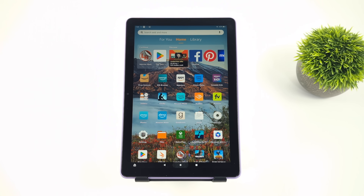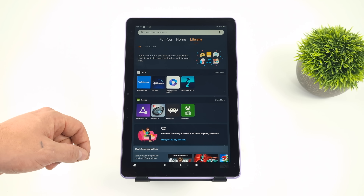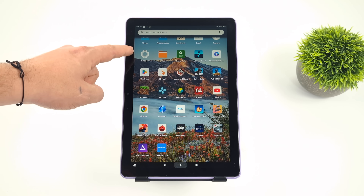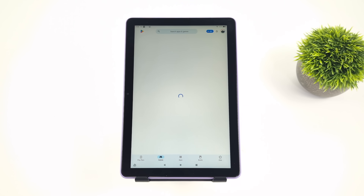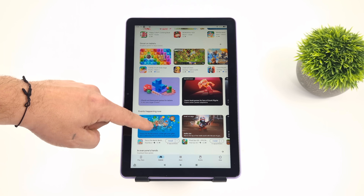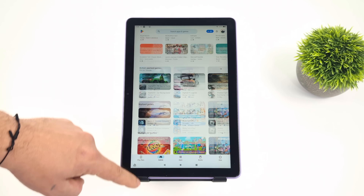Amazon creates these tablets as kind of media playback devices, and you can also read some eBooks on here just fine. But really, they're made for consuming media on the go. Netflix, Hulu, HBO — you can download all of that stuff from the Amazon App Store and have a really good time with it if that's what you're trying to do with the tablet. But having Google Play really does open it up.